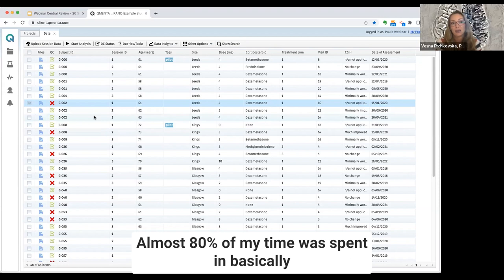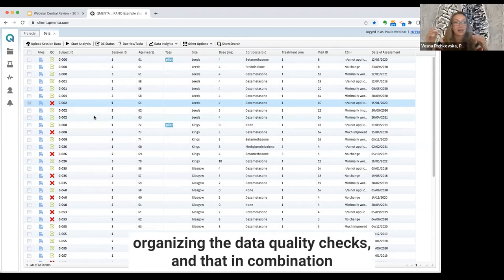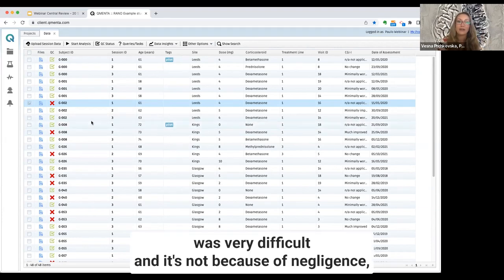That, in combination with all the other data, can get very easily messy. To be able to pinpoint where the problem happened was very difficult, and it's not because of negligence.